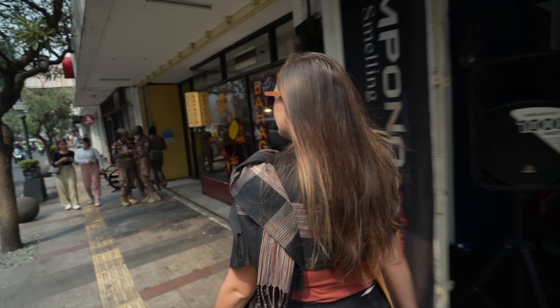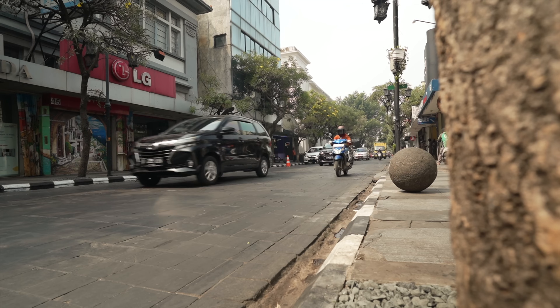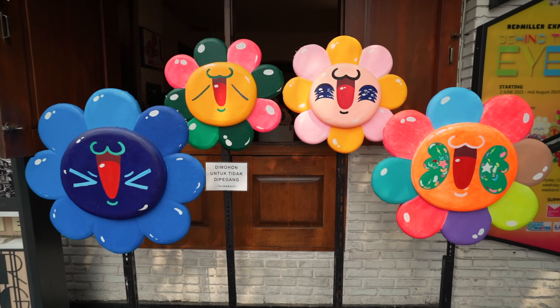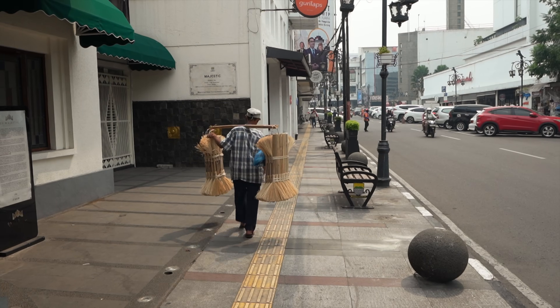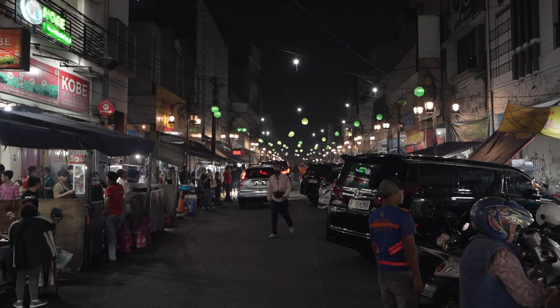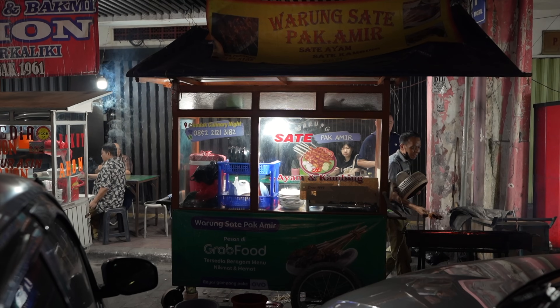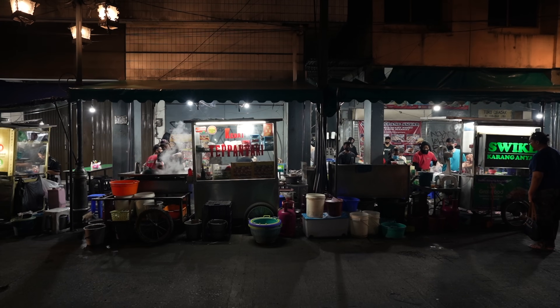Today we were struggling a little bit because we were wandering around Braga Street, which is supposed to be kind of the central hub. Maybe it was the time of day, or maybe things got hit really hard by COVID, but it didn't really seem like there was a lot going on — a couple cafes, a couple shops, a mall, and that's about it. So we're really excited we found this part of town because we're going to eat some good food.